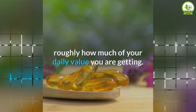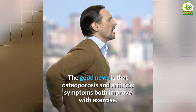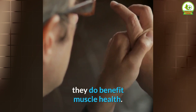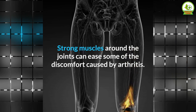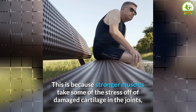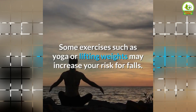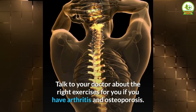The good news is that osteoporosis and arthritis symptoms both improve with exercise. Supplements and sunshine may not relieve joint inflammation, but they do benefit muscle health. Strong muscles around the joints can ease discomfort caused by arthritis, because stronger muscles take some stress off damaged cartilage and support the bones. Some exercises such as yoga or lifting weights may increase your risk for falls, so talk to your doctor about the right exercises if you have arthritis and osteoporosis.